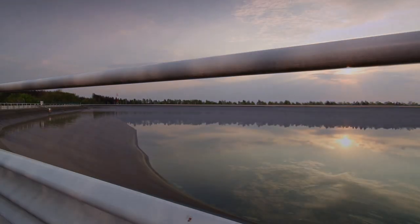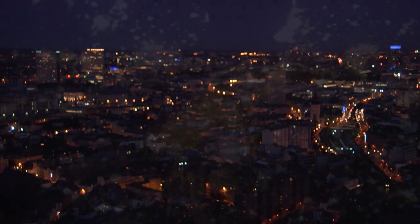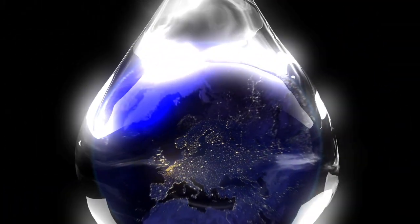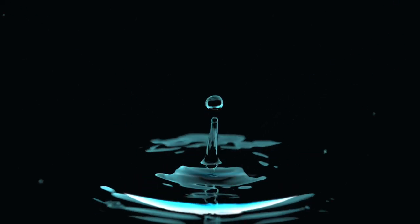In the future, GDF Suez and Electrobell will continue to invest in diverse energy sources, and hydroelectricity will play its part in their energy mix, providing electricity to thousands of customers throughout Belgium and all over the world. Hydroelectric power — the force of water, the power of electricity.